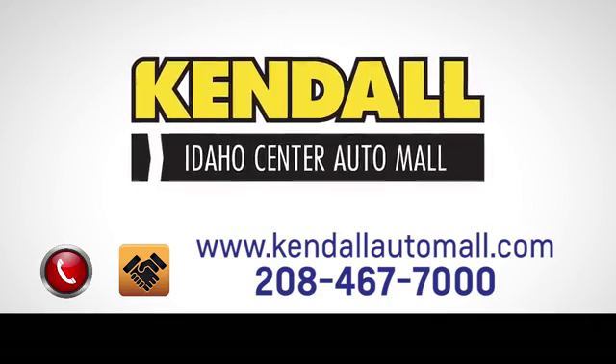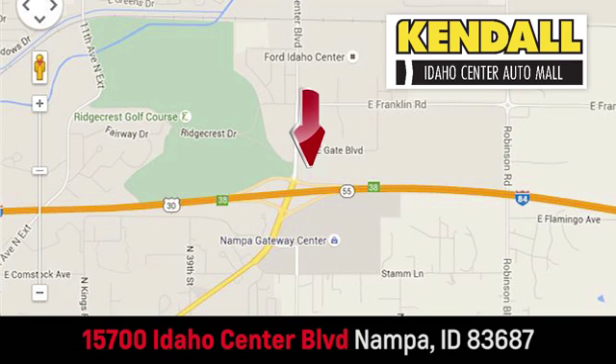Fast, fair, and fun. Give us a call or stop on by. We're conveniently located in the Idaho Center Auto Mall.